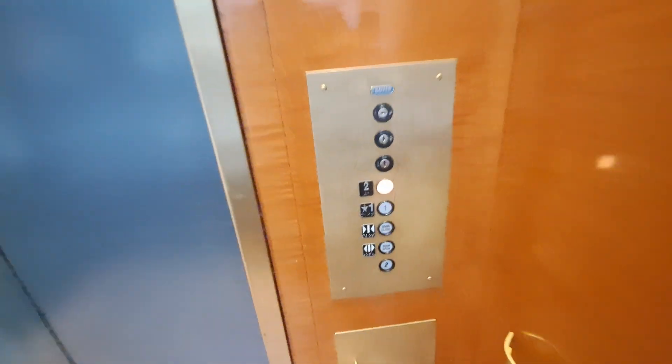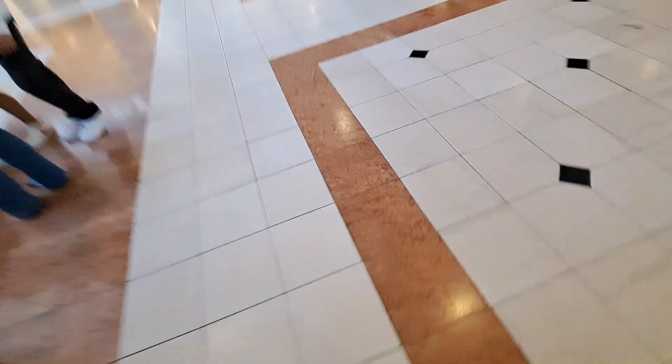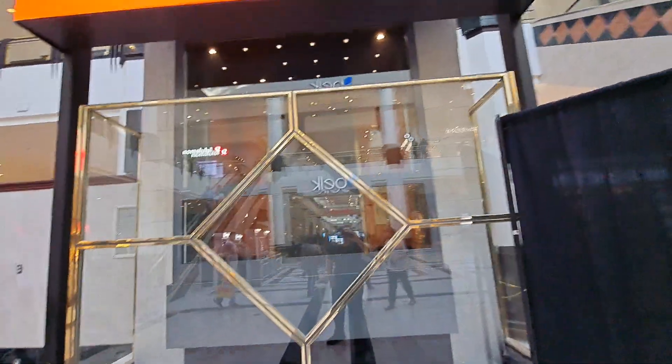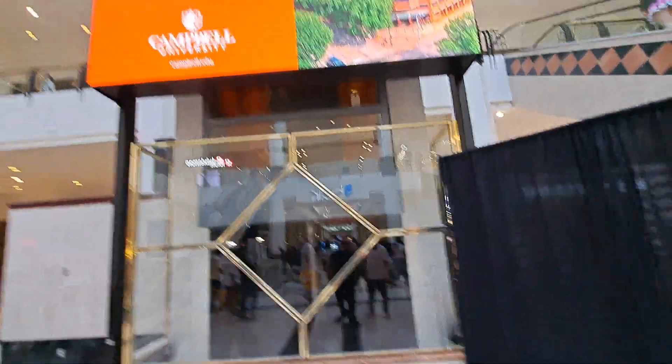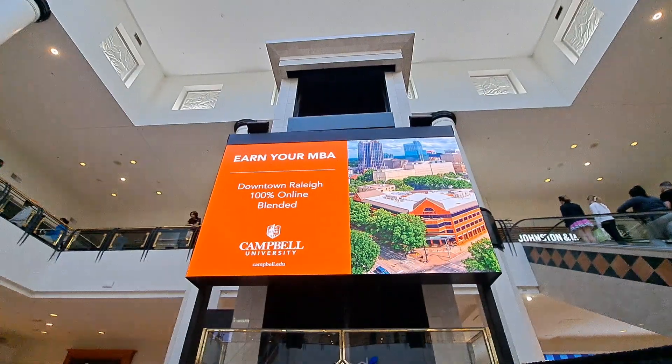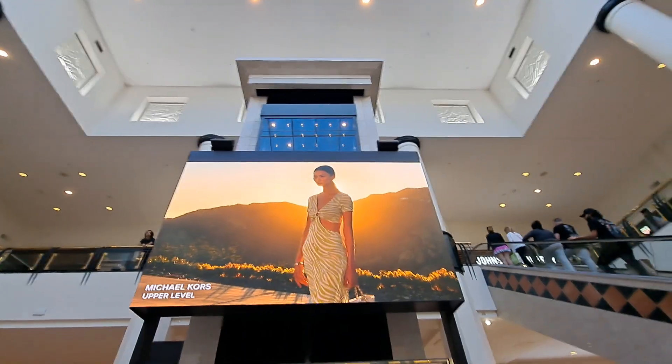Alright, that will be pretty much it then. We'll send it up and watch it go up. Here we go — watch it go up. For some reason the door wasn't working up there for a second — it just closed, then suddenly stopped closing.